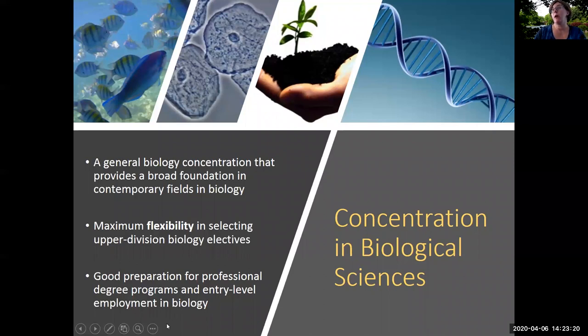The first is the concentration in biological sciences. This is a general biology concentration that provides students with a broad foundation in contemporary fields within biology. This particular concentration gives students a lot of flexibility in selecting their upper division biology electives. Within the 35 credit hours, there are very few courses that are absolutely required, so students have a lot of choices about which classes they take. This concentration is excellent preparation for professional degree programs including medical school, as well as for entry-level employment in biology.